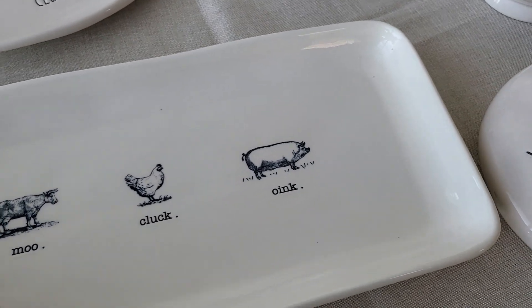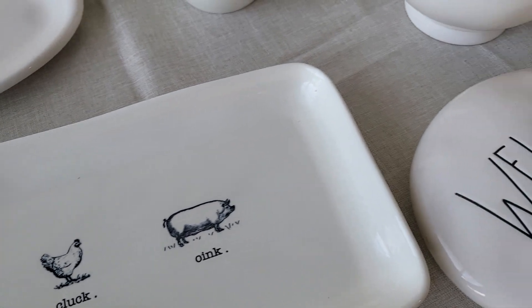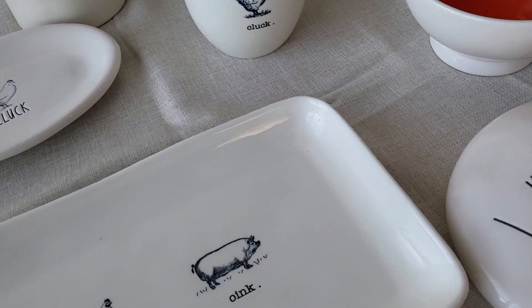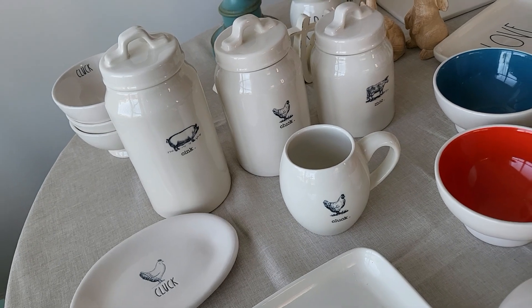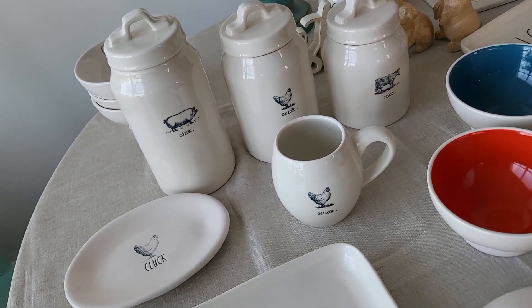We also had this tray — let me wipe it off. It has 'moo,' 'cluck,' and 'oink,' and that was $12.99. So I'm wondering if I should just put all of those pieces on Facebook Marketplace.